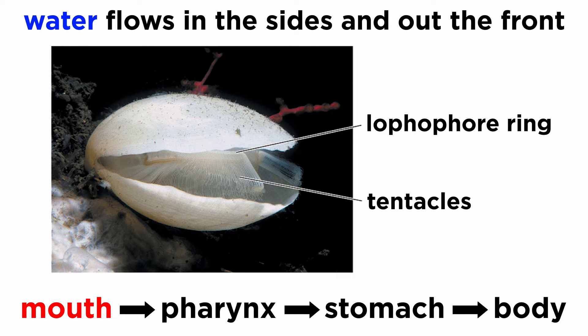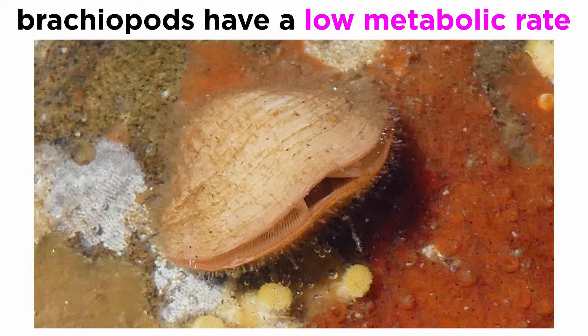Captured food is delivered to the mouth, which is a tiny slit at the base of the lophophore. Food that enters the mouth passes through the muscular pharynx into the stomach, where it is digested and distributed to the body through their open circulatory system, meaning their blood mixes with other fluids and bathes their organs. Brachiopods have a notoriously low metabolic rate — about one-tenth that of bivalves.